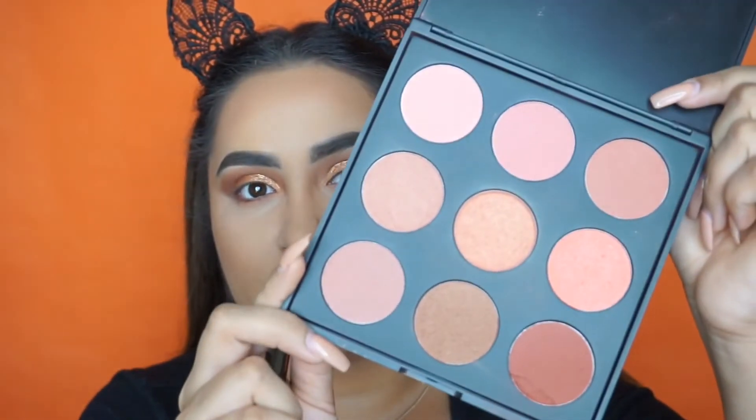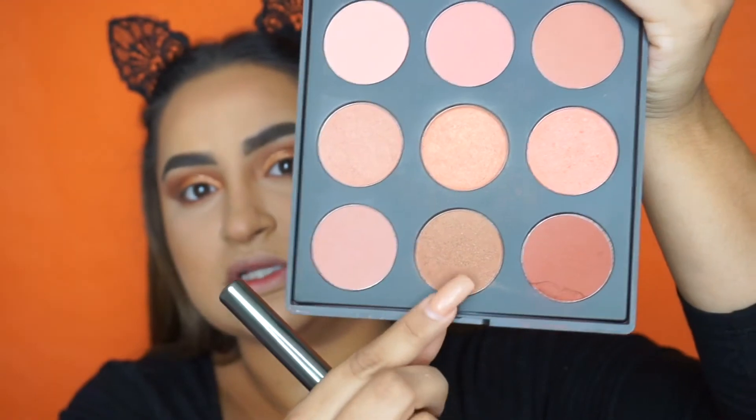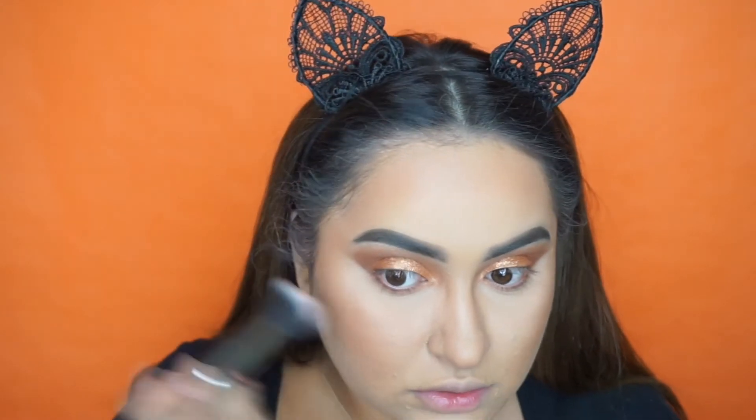Now for blush, I'm going to be using the Morphe 9N palette. I'm going to take this middle shade and mix a little bit of the shade next to it as well. We're just going to pop that on the cheeks right on top of the contour.